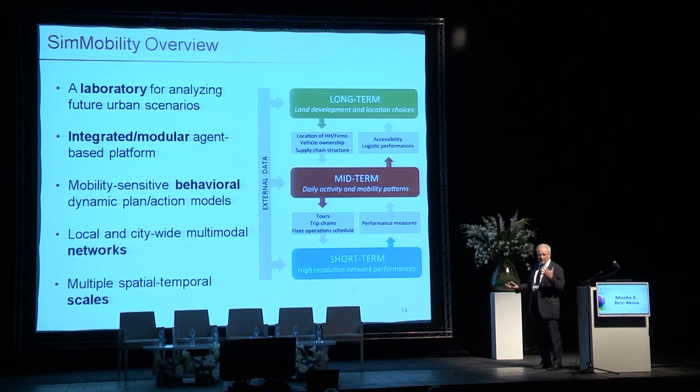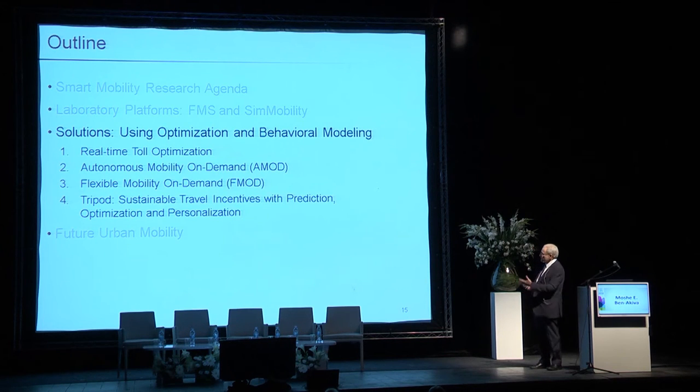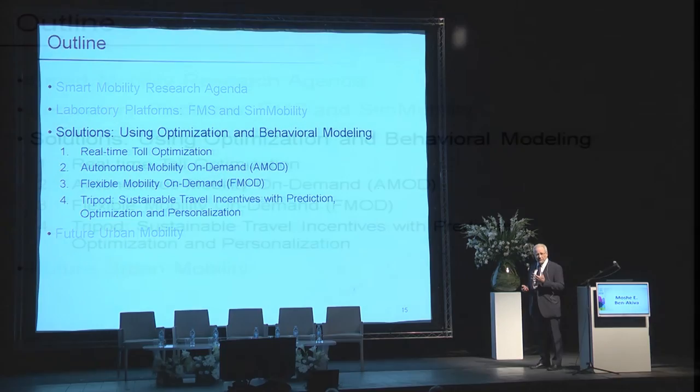Now I'm coming to the main part of my presentation: how do we use the capabilities we have to evaluate different smart mobility solutions and make them smarter? I have four examples, and I'll talk about each one of them. Each one is a smart mobility solution. The first one is about tolling.